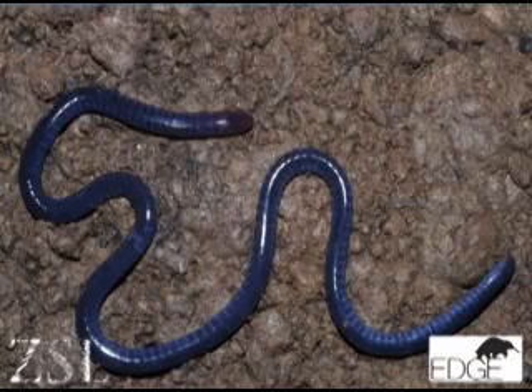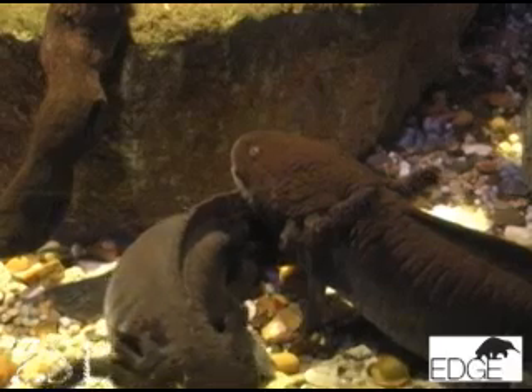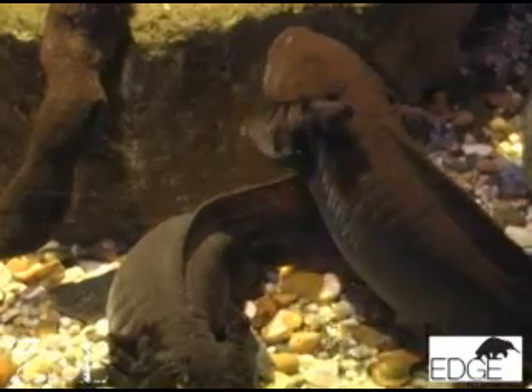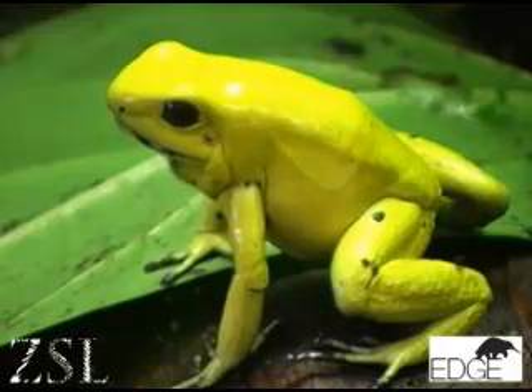Amphibians are fascinating. There are three types: the caecilians, which are a bit like a worm — they don't have any limbs and many of them have very reduced eyes. And then there are the salamanders, which have quite long tails, and then the frogs and toads, which don't really have tails at all.